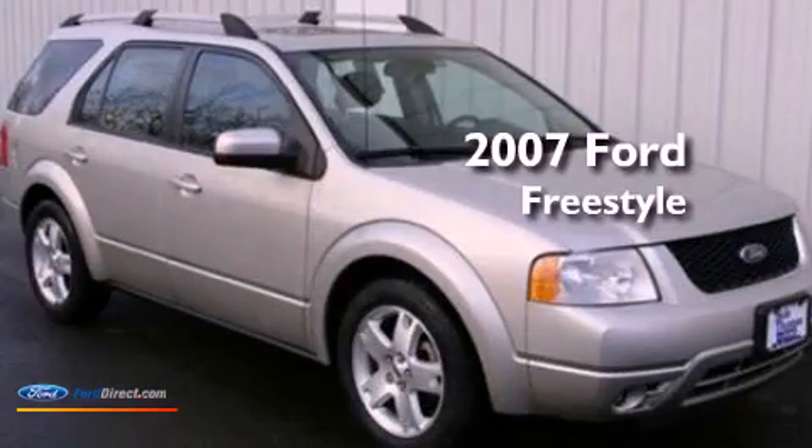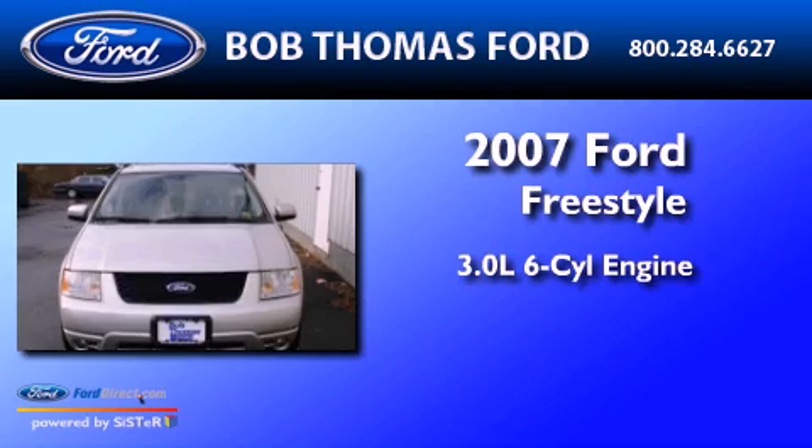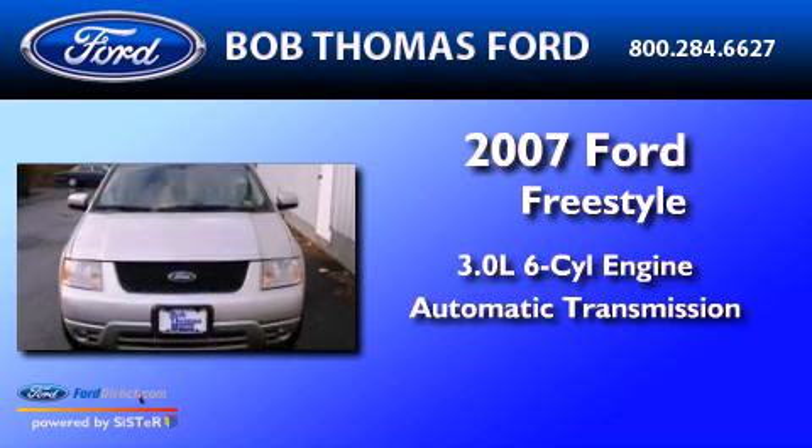This is a 2007 Ford Freestyle. It has a 3.0-liter six-cylinder engine and an automatic transmission.